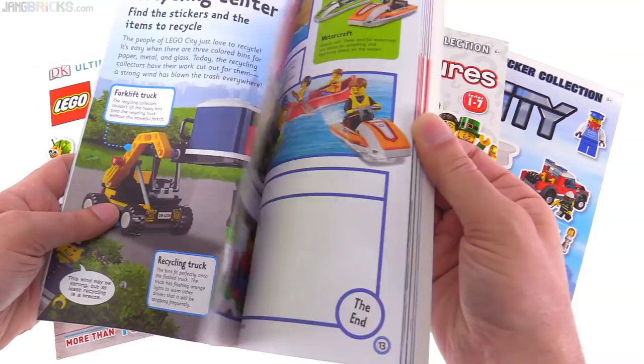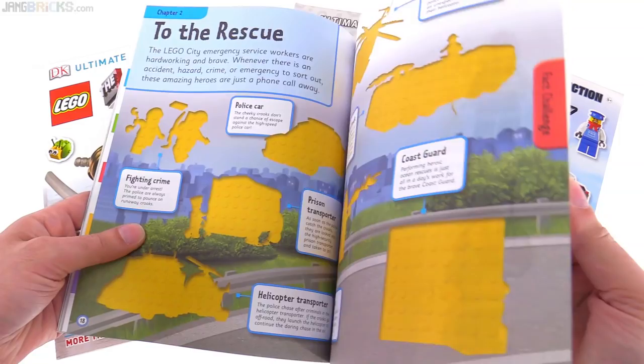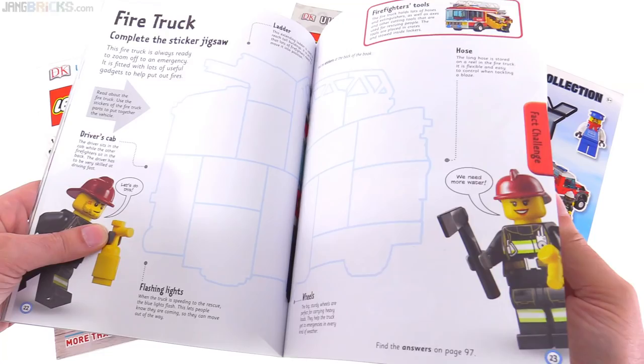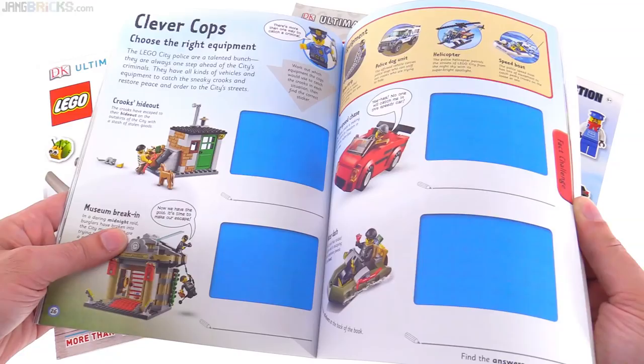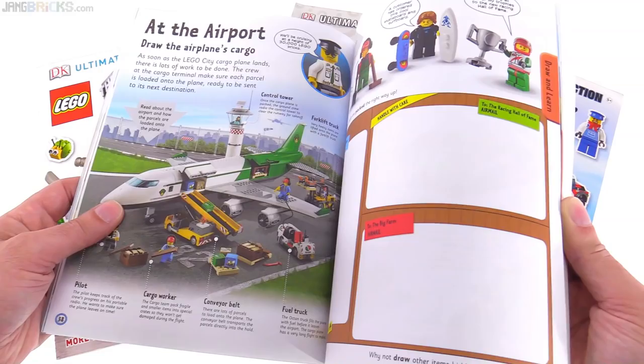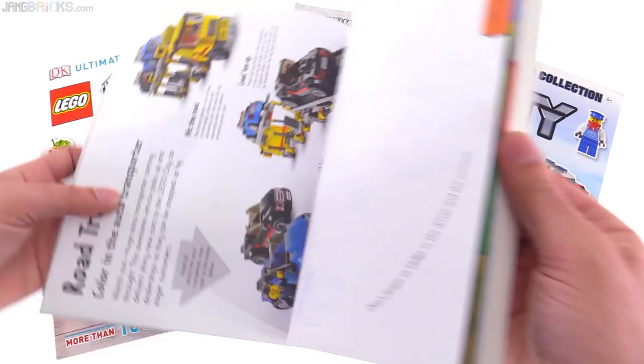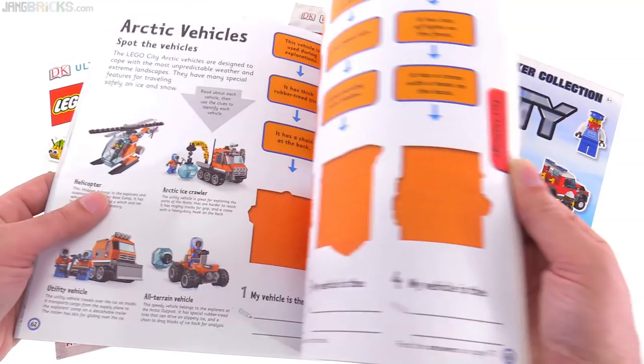I still haven't used these recycling bins - still have them built from the original set. They give you some nice little scenes to set up, do a little bit of two-dimensional building. Lots of scenes, small activities - it's a lot of stuff to do, definitely a good thing to put in the hand of a kid in the back of a car on a trip. Could potentially be better in some cases than a small gaming console or mobile device. But I'm not seeing any stickers yet - here we go.